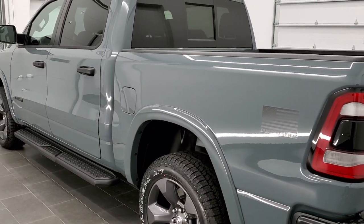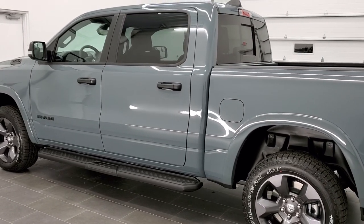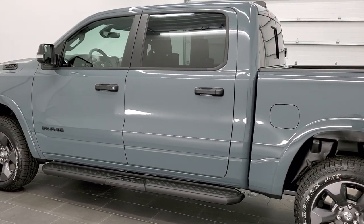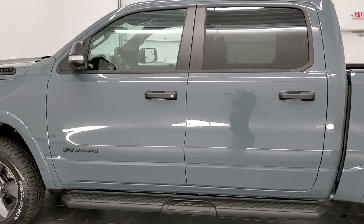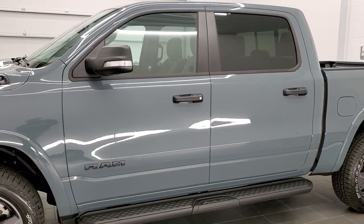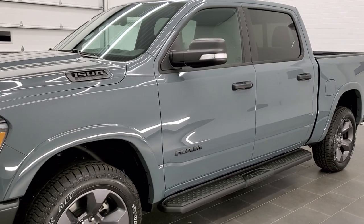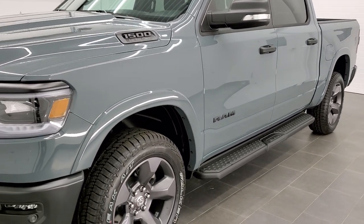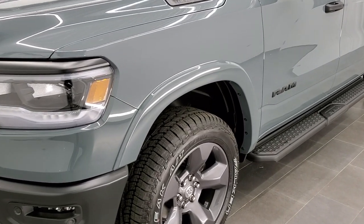So all the colors you can get are: Anvil, Billet Silver, Flame Red, Tank, Gator, Diamond Black, Patriot Blue, Ceramic Gray, Bright White, and Spitfire. This one is definitely Anvil. We're going to go over all the options that the Built-to-Serve package gives you.